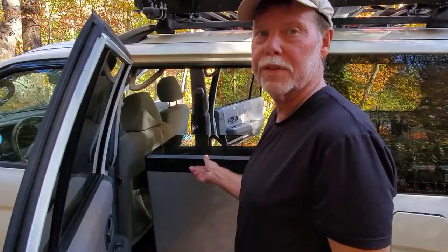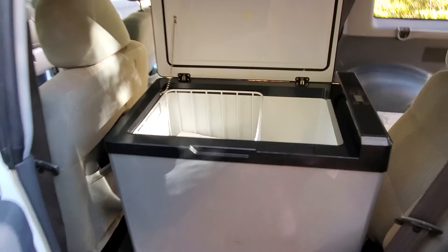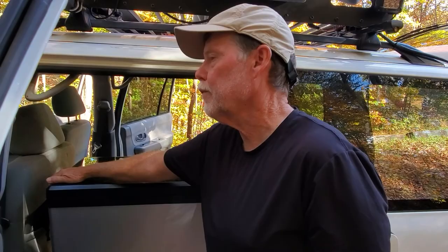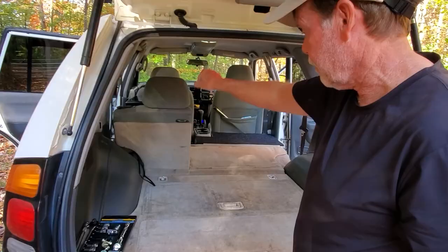Just a thought on the type of fridge you get: this one opens from side to side and it works really well with the headroom in the Montero — it even opens completely in the back where there's less headroom. If it was the type that opened front to back, you'd have a more difficult time getting it to open fully, and I'm pretty sure it wouldn't open all the way in here on this platform.